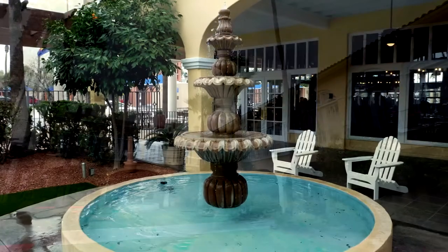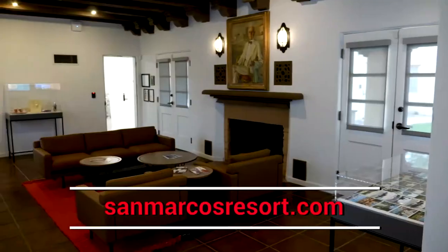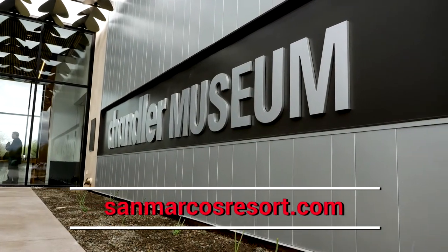You can visit them at sanmarcosresort.com. To learn more about Chandler's history, visit the Chandler Museum at 300 South Chandler Village Drive or at chandlermuseum.org. These hotels are great places to visit, even if you don't spend the night — enjoy the atmosphere and take in all that wonderful history.